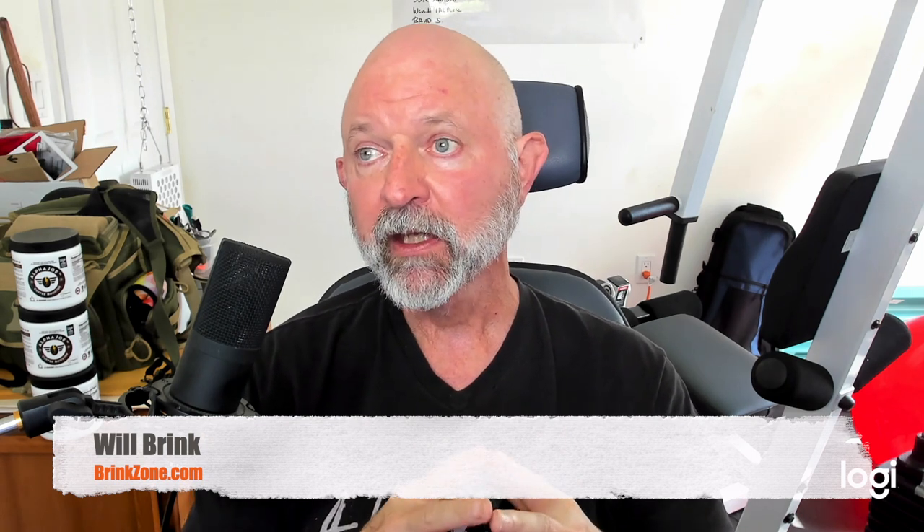Hi everyone, Will Brink here, BrinkZone.com. Hopefully a short video — my videos tend to run longer than I expect — but a quick video to discuss the Ferrer Lander Midnight. This is my second Ferrer. I'll link below my other video on the Ferrer GMT. I was pronouncing it as 'Ferrer' because I thought the R was silent, but I was corrected that it is 'Ferrer.' I think Ferrer actually sounds better, but I'm not making up the rules, so Ferrer it is.